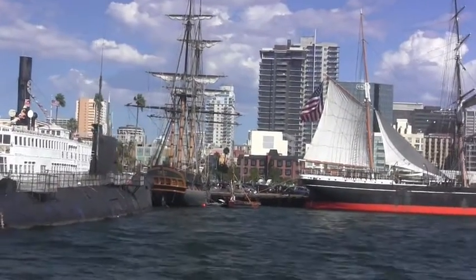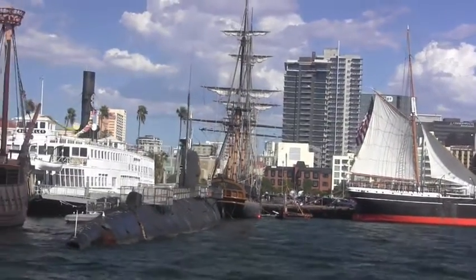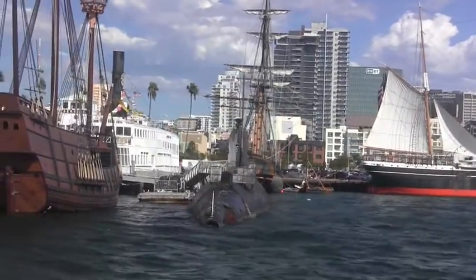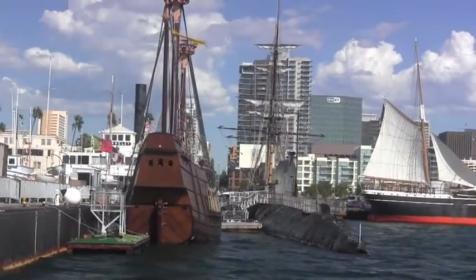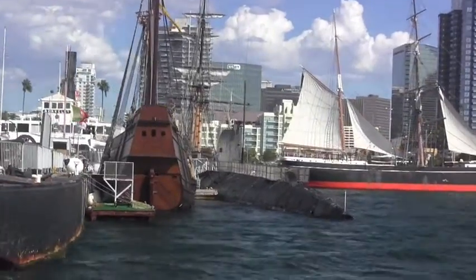The old Russian submarine with the Berkeley in the background. And then we have that new ship that's a replica of the ship that discovered San Diego. There's lots to see here, so I really encourage you to go to the Maritime Museum.